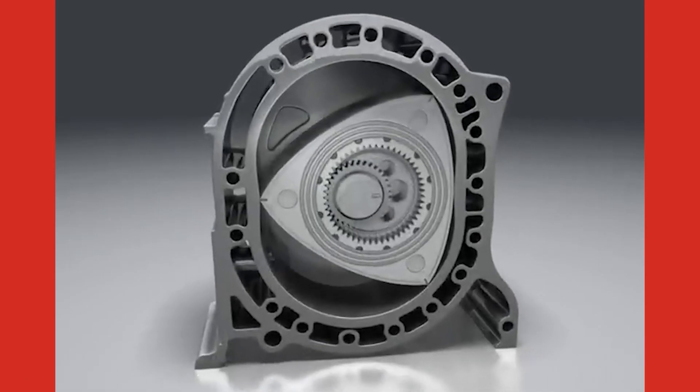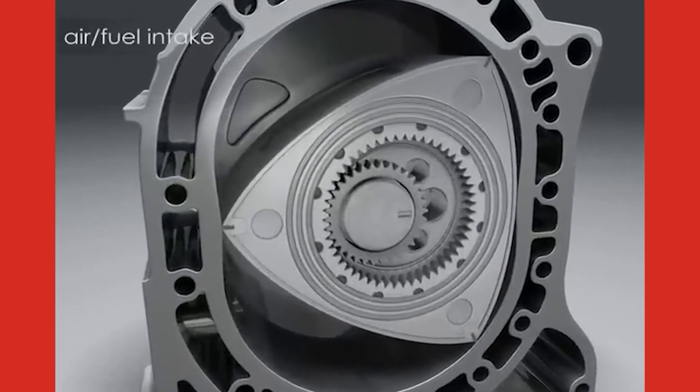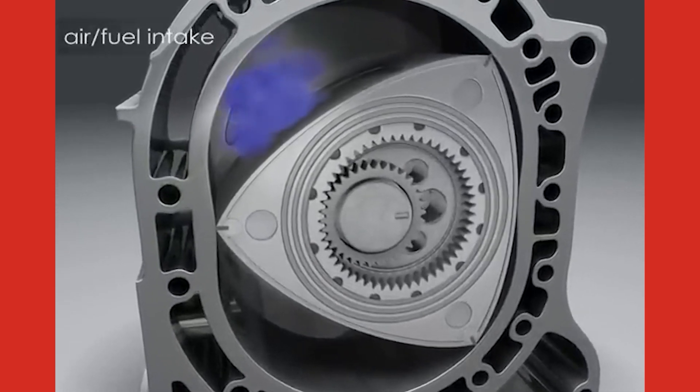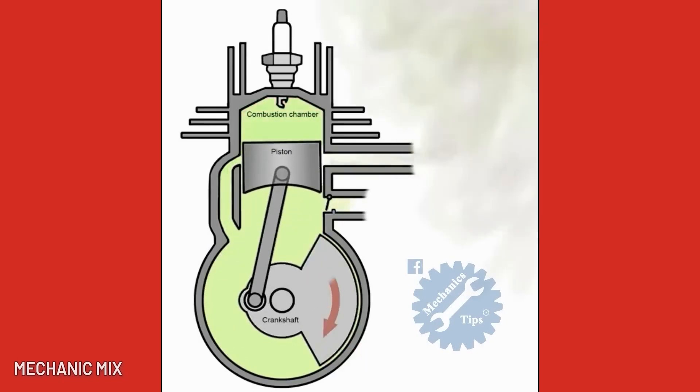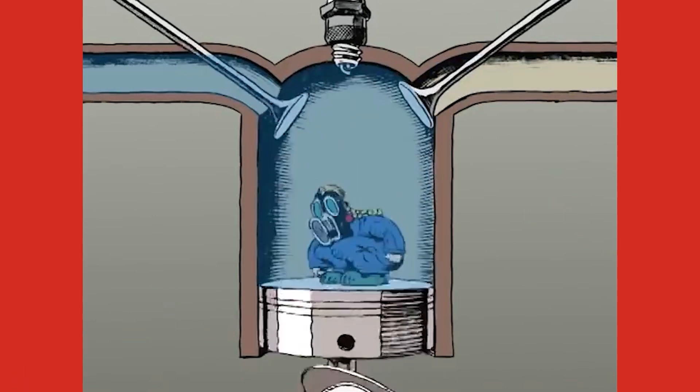Fuel economy and power density varies between them, but their general operation is very similar. The air-fuel mixture goes into the cylinder, gets ignited, and pushes the piston or rotor, which in turn rotates the engine's crankshaft, thus generating motion.